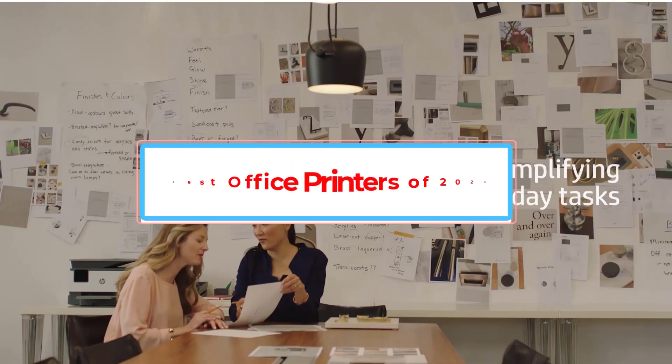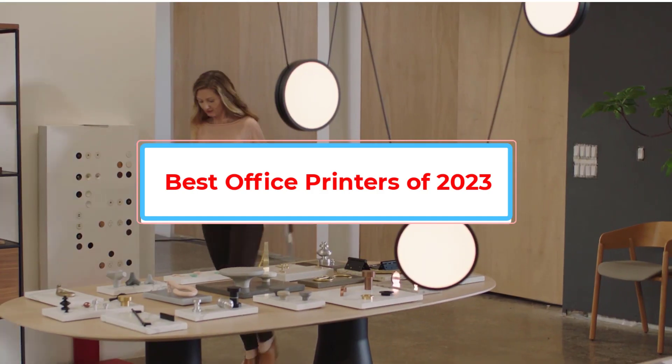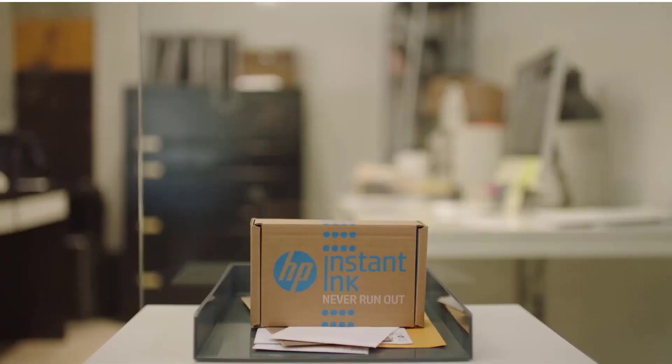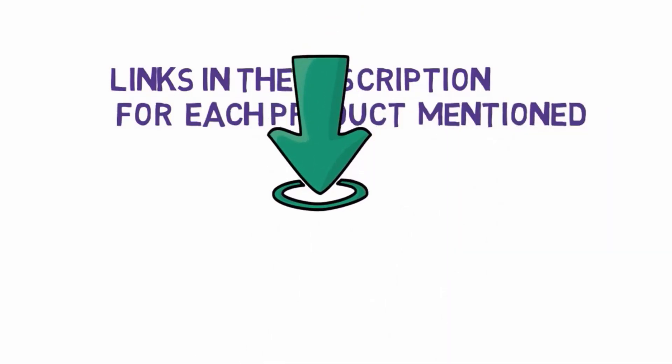Are you looking for the best office printers of 2023? In this video we will look at some of the best office printers of 2023 on the market. We have included links in the description, so make sure you check those out to see which one is in your budget range.